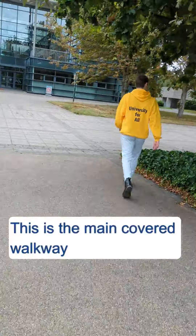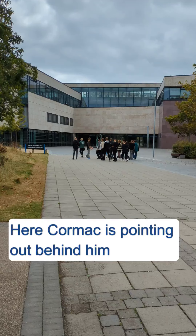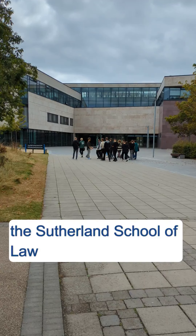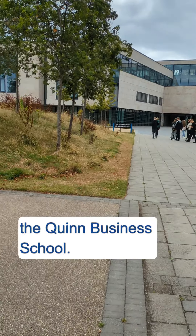This is the main covered walkway running the length of the campus. Here Cormac is pointing out behind him the Sutherland School of Law and to the right of him the Quinn Business School.